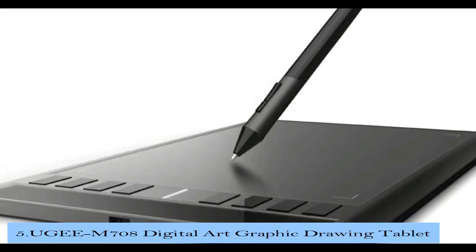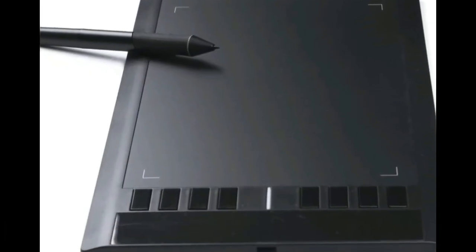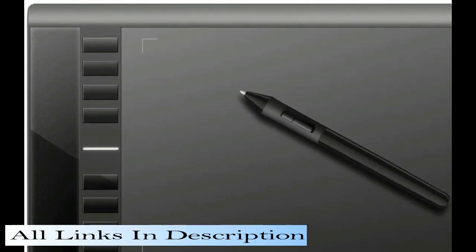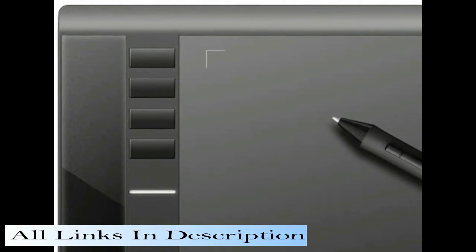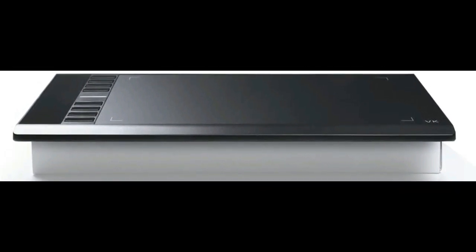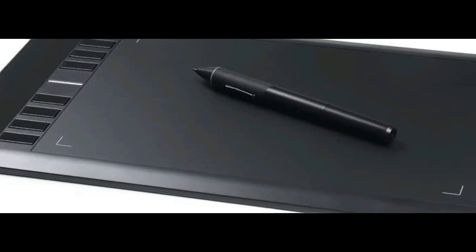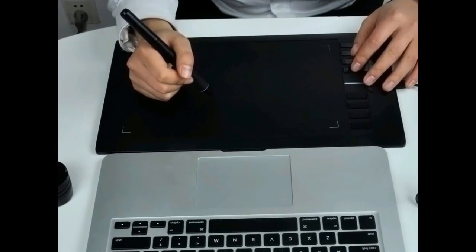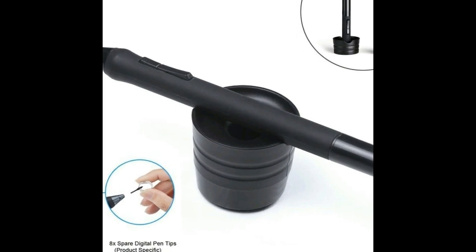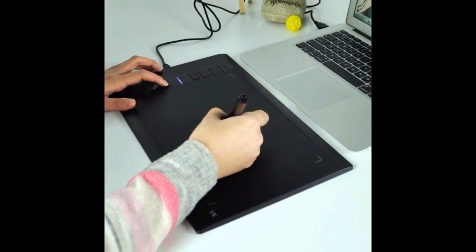Number 5 in our list is the UG M708 Digital Art Graphic Drawing Tablet. The M708 has an active display area of 10 x 6 inches for Windows 10 and Mac operating systems. It has 5080 lines per inch, 230 report rate resolutions per second, and 2048 levels of pressure sensitivity. With its high specifications, it brings you total control over line thickness, transparency, and color. You can simulate different shades and sharpness with ultra-high detail and the finest lines at the highest level of precision. It has 8 user-defined keys on the tablet and 2 functional buttons on the stylus. Its stylus is rechargeable, saving you from buying AAA batteries. Its dimensions are 14.2 x 8.3 x 0.3 inches, with a total weight of only 1.27 pounds.